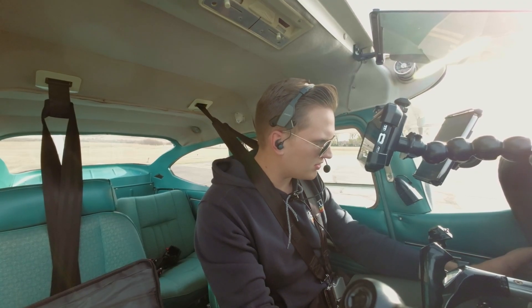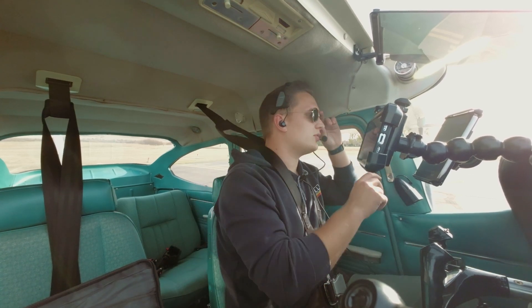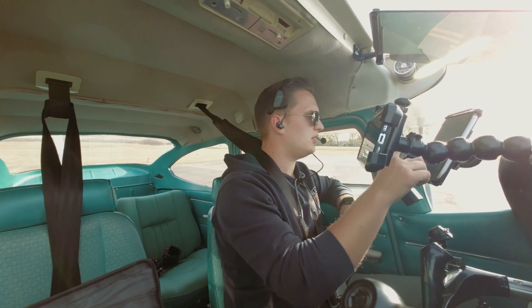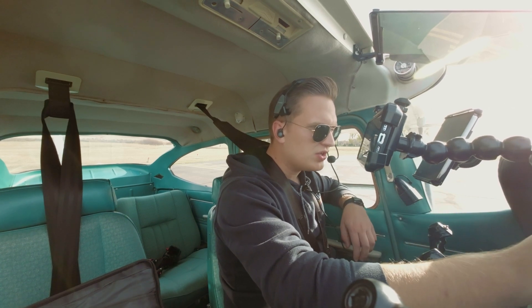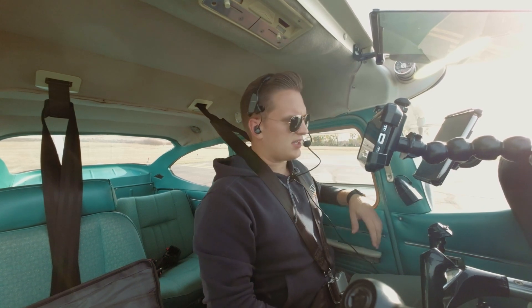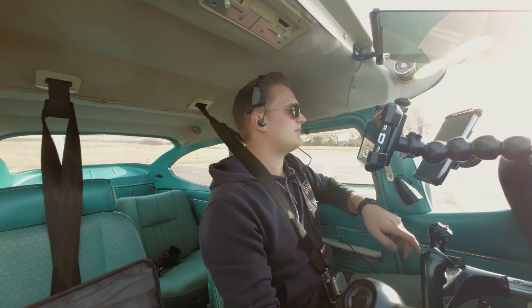Alright, volts are checked, amps are checked, everything's in the green. Oil temperature is coming up — instrument check, good. Let's verify with the fuel elevation — check, just under 1800, good. Cross check, alright. Let's do our run up.